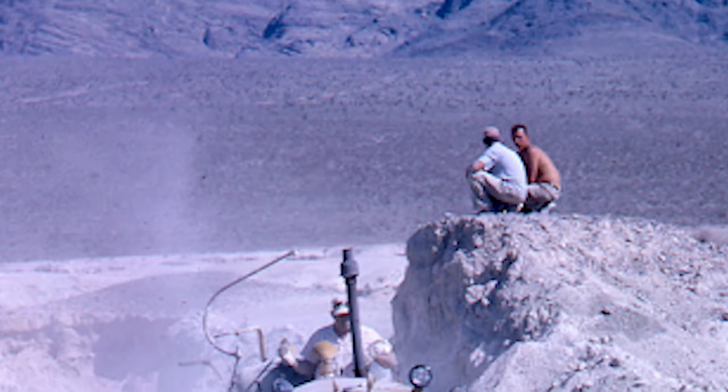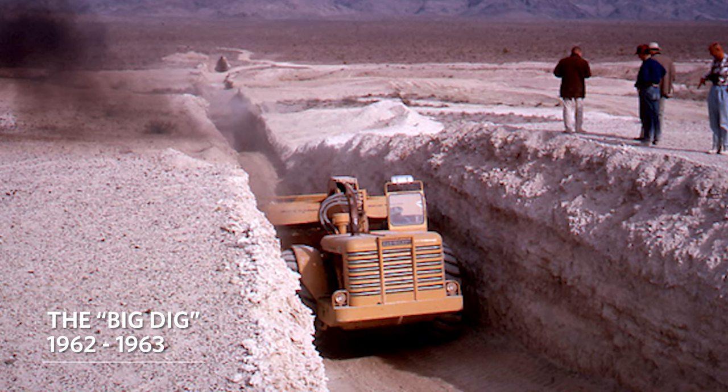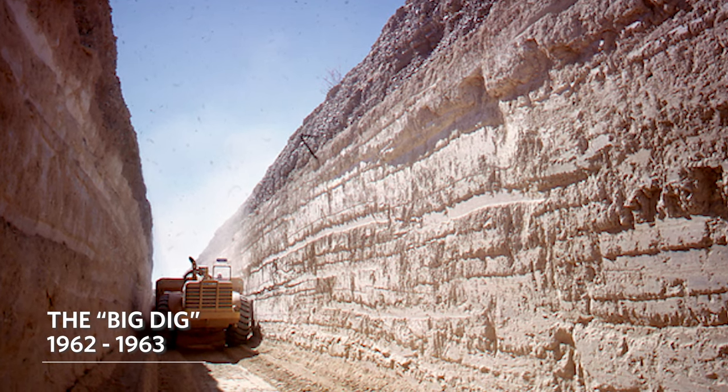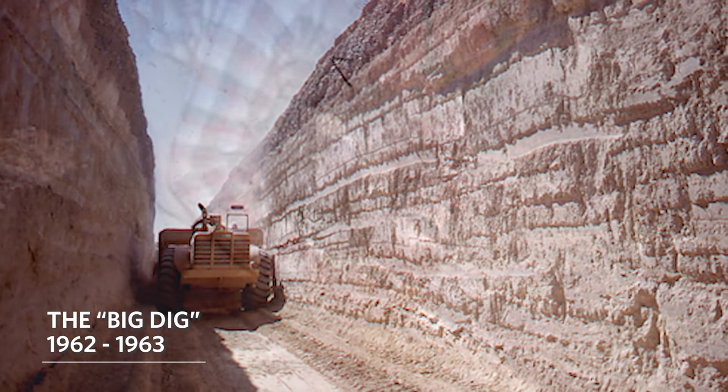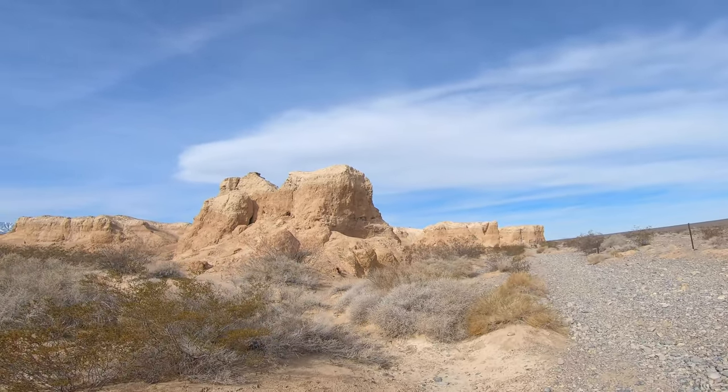In 1962 to 1963, at this other location not far from where I'm at, they did the Big Dig. A bunch of scientists came out here trying to establish the presence of early man at the time of these Ice Age animals during the Pleistocene era. They found a piece of obsidian that had been worked into a tool by human action. They wanted to see in the different layers if they could discover human artifacts alongside fossils from the Ice Age. I don't think they actually wound up doing that, so they were a bit disappointed, but they did find a bunch of fossils.